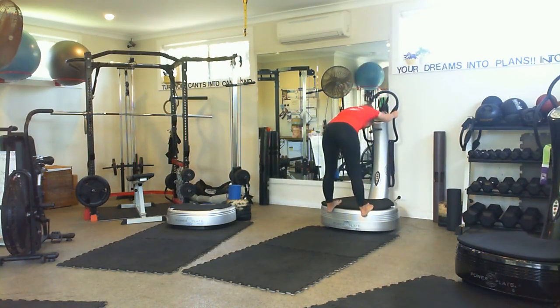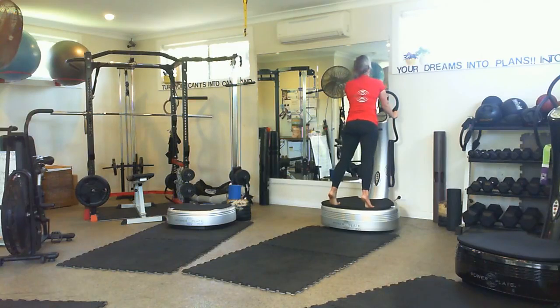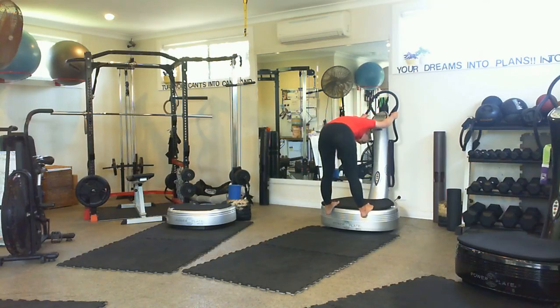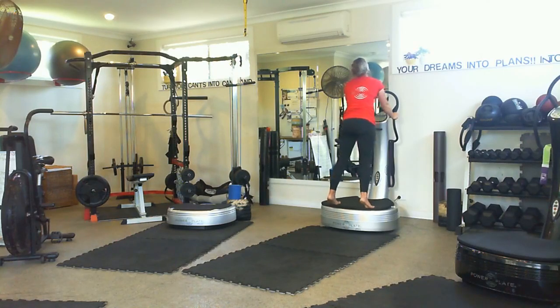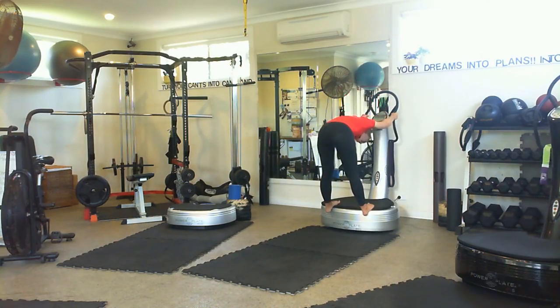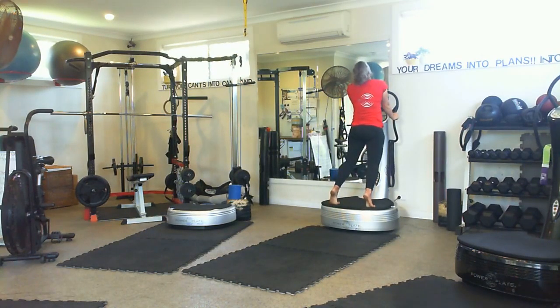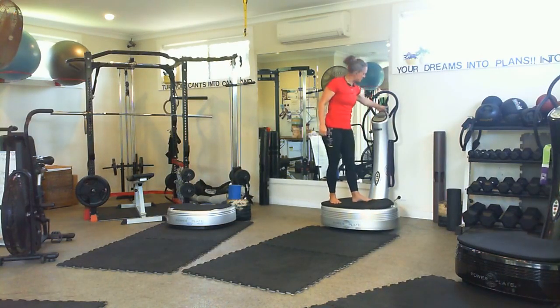The second one is a vertical up-down dog. You go bum up, heels down — remember, pain-free range; this might be a nerve stretch for some of you — and then toes up, hips forward, look at the roof. Again, pain-free range. This is the sort of thing I'd do with a client who showed up with a sore back but is expecting to exercise. You can't send them home, but you don't want to flare them up or do anything that will hurt their back.